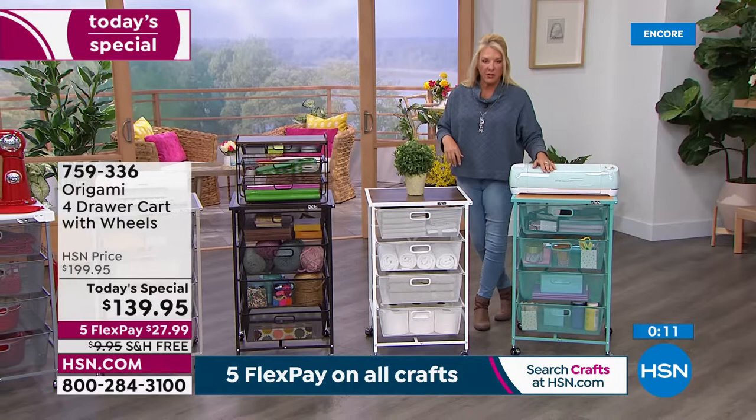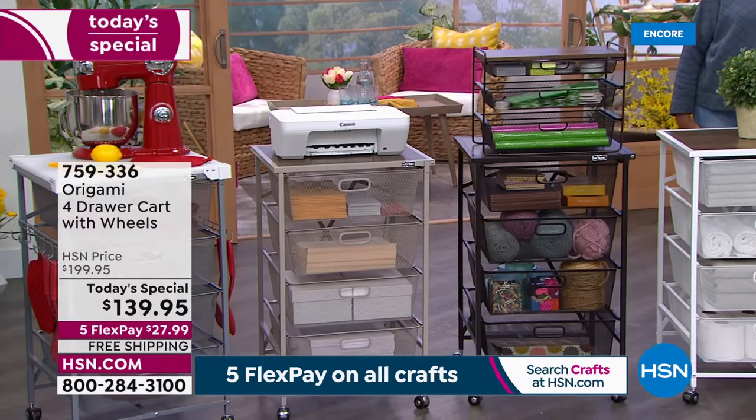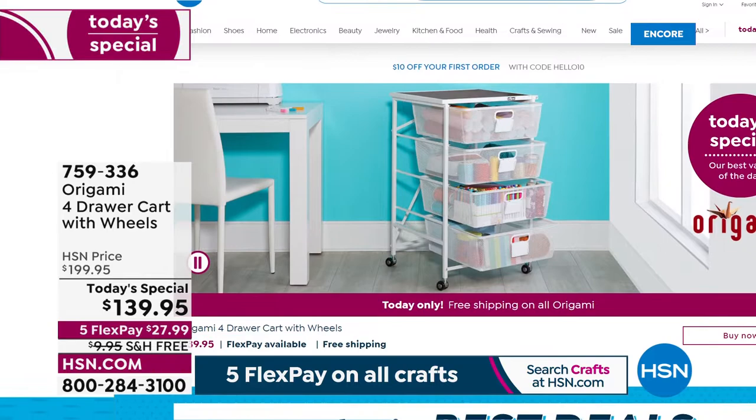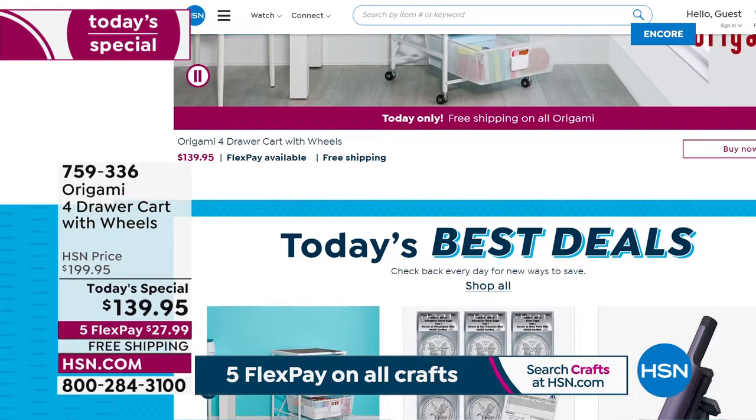We've got a couple hundred left in the turquoise. White is the number one favorite right now, and we also have vintage bronze, brand new taupe, brand new gray, and black. People also use these as nightstands, end tables, gaming tables, and kids' homework stations. Many of you love putting it in the foyer so wet mittens and such get thrown in there to dry because of all the aeration. It's just a really superior deal.